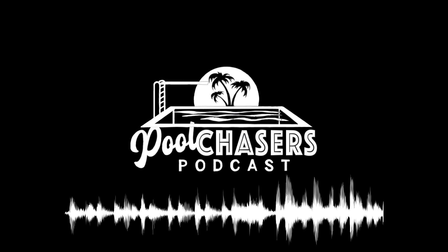Thank you for joining us today in episode 87 of the Pool Chasers podcast. Our mission is to help educate and inspire in the form of a podcast.